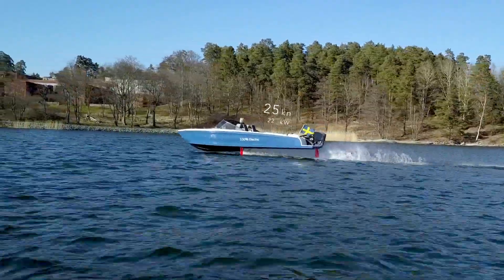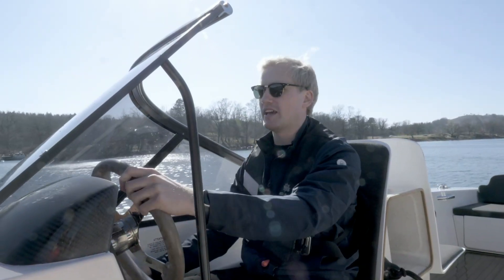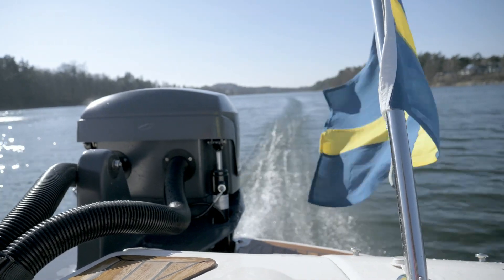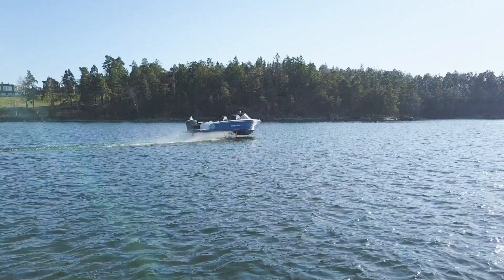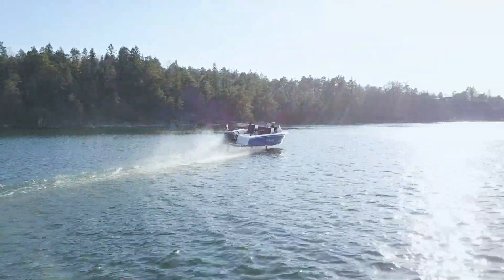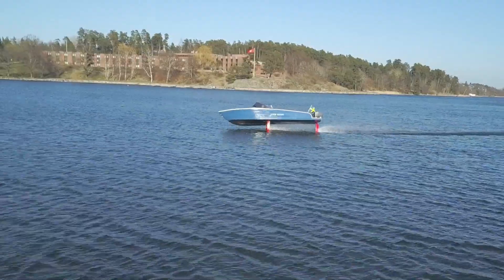As we leave the surface of the water, you can hear the sound level dropping and the speed picking up. Right now we're using about 30 horsepower of power and we're propelling this 25-foot boat at a speed of 25 knots — pretty impressive. It's actually the foils that enable us to go really far on one charge. They reduce the energy consumption compared to a planing boat by about 80%.